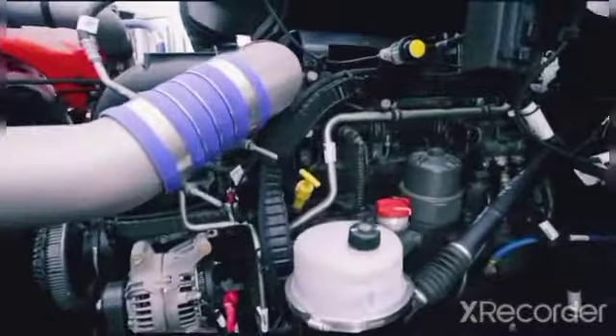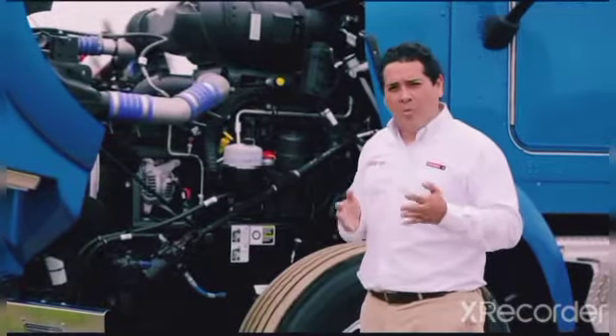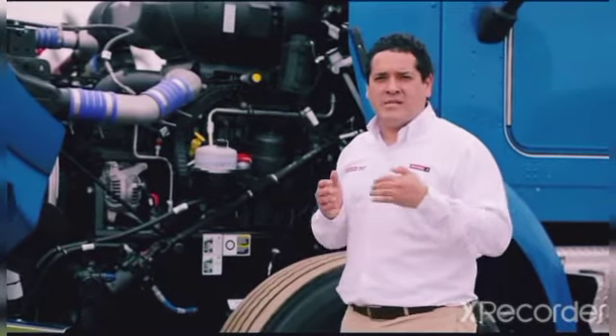El Kenworth T800 viene equipado de serie con un motor Cummins X15 de 450 HP, o el Paccar MX13 de 455 HP. Ambos motores tienen un sistema de postratamiento SCR.